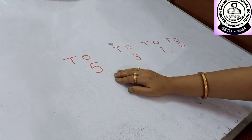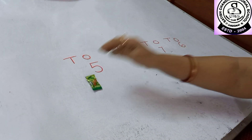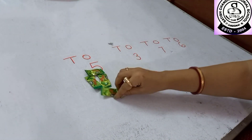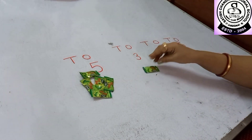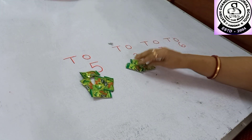My first number is 5. So now I am keeping 5 chocolates here: 1, 2, 3, 4, 5. Now here I am keeping 3 chocolates: 1, 2 and 3.